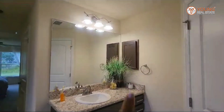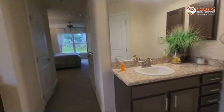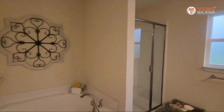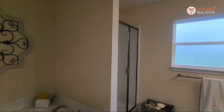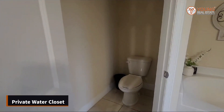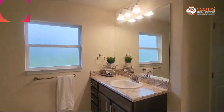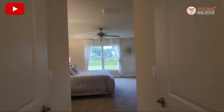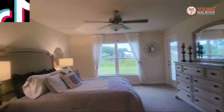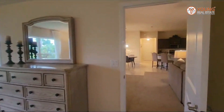A medicine cabinet comes standard — take a look. Again, this is in Torina, but we do have this model in different areas and prices vary. If you'd like more information on this home or Adams Homes, please give me a call. And here you have your private water closet. Remember, it costs you nothing for me to represent you — it takes the guesswork out of finding your perfect home. We'd love to help. Thank you for watching, have a wonderful day!